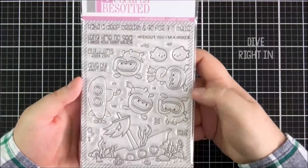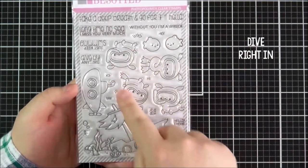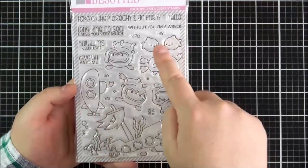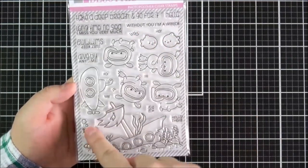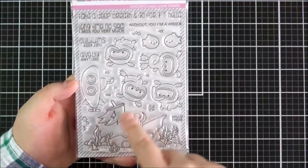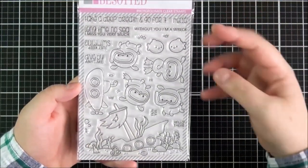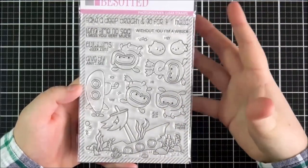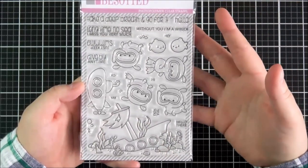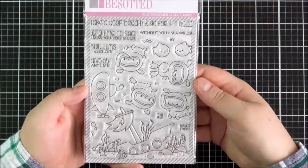Next up is the Dive Right In set — again another adorable set. There are cute little puppies that can be diving in the sea, a submarine, some fish, different bubble marks, and movement marks. There's also a seabed with a shipwreck if you wanted to use that along with it. That's what I love about the Clearly Besotted sets — you can just mix and match the different sets to create some really fun scenes.